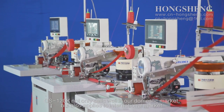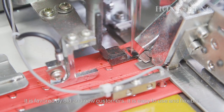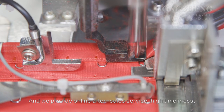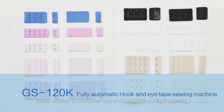The GS120K not only sells well in the domestic market, but also applies to the international market. It is favored by both old and new customers. It is easy to use and flexible, and we provide online after-sale service with high timeliness, better catering to customer use and production requirements.